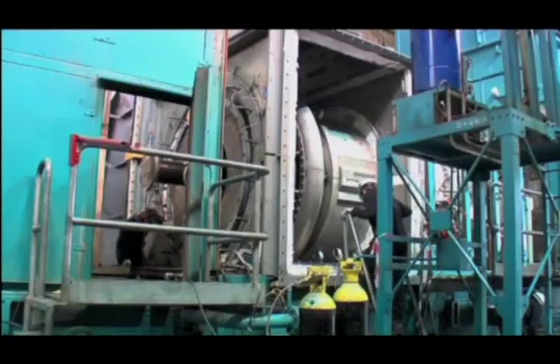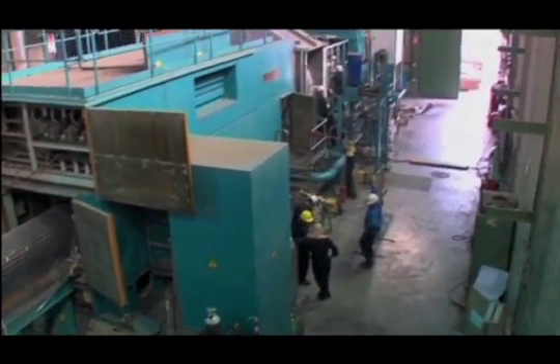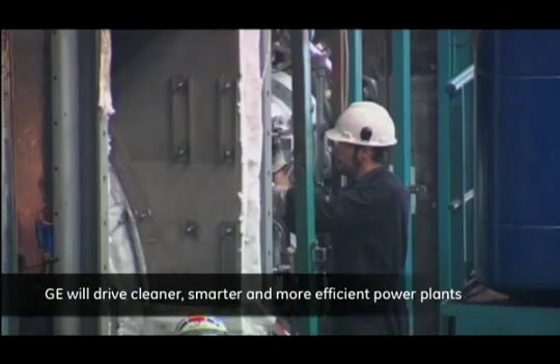With the flange-to-flange project, GE has launched a new line of services value packs in the Spanish industrial sector, that will drive cleaner, smarter and more efficient power plants.